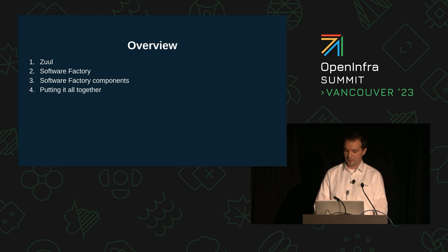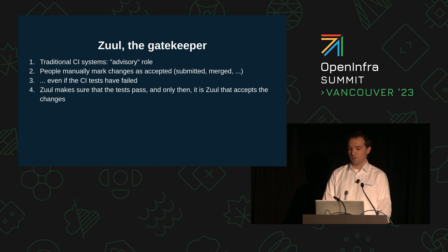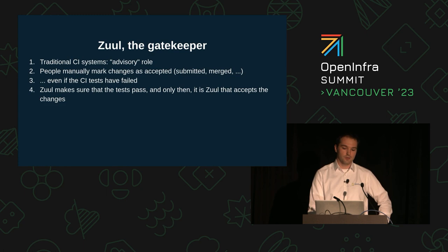Traditionally, CI systems have taken on an advisory role, with people manually merging changes. Tests might fail, but a change can still be merged into the destination branch. With Zuul, only changes that, after being rebased on top of the destination branch and passing the defined test suites, are accepted.